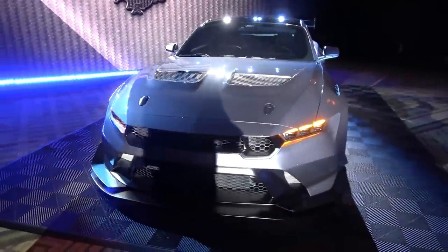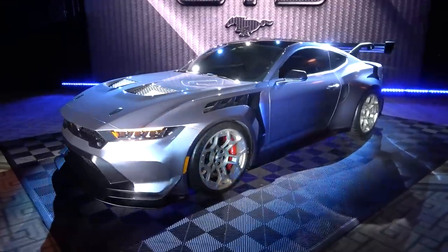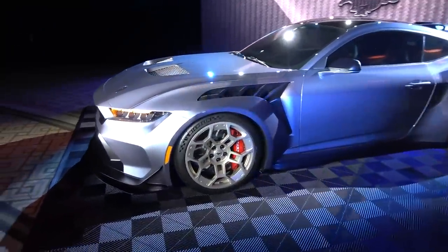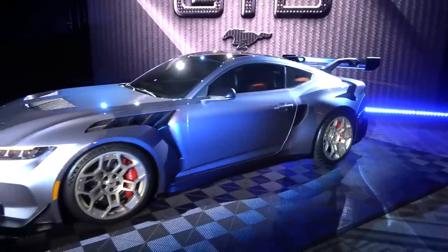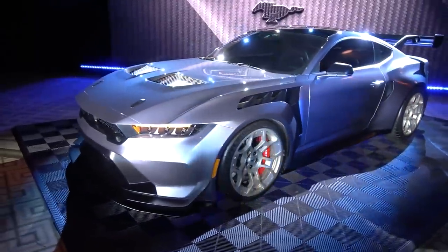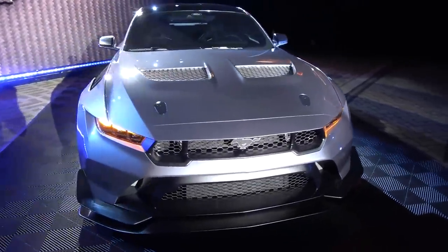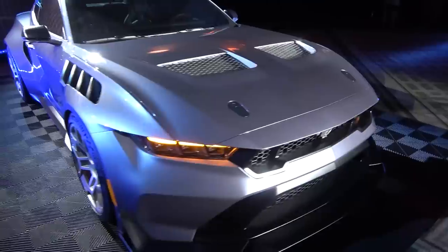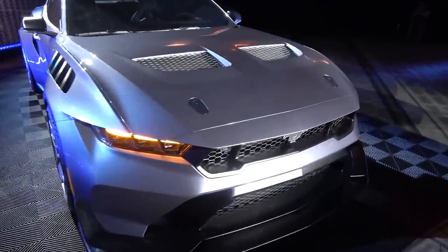Carbon body panels help in a very big way, but being based on the S650 platform, it's not the lightest of cars to begin with — certainly disadvantaged by the width of the bodywork, the active wing at the back, and plenty more elements. We do have a rear seat delete, so it remains to be seen what the final weight will be. To talk about the body and design, it's distinctly Mustang in shape, but my goodness, is it different.